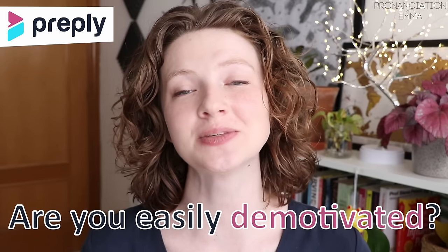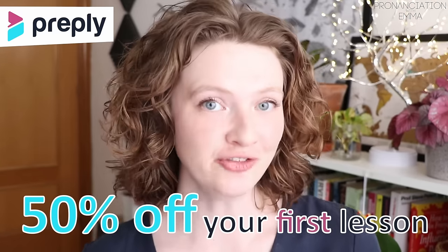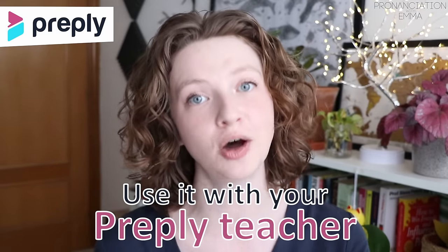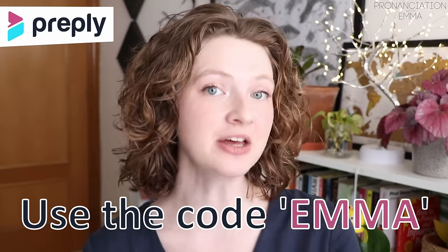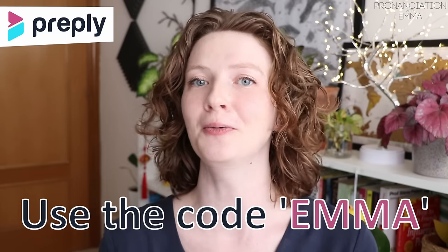If you find that you're someone who becomes easily lost and demotivated, then don't worry, Preply has got you covered. Preply allows you to keep track of your learning progress, thus keeping you more motivated and more likely to achieve your English language goals. You can book your first lesson and get 50% off it by using the code EMMA. As a free bonus, I have also included a mini worksheet that you can download completely for free — no email address or anything needed — and then use it with your teacher on Preply to practice what we have covered in this lesson. Remember to use the code EMMA for 50% off your first lesson and also download that free mini worksheet and send it to your teacher before your lesson.